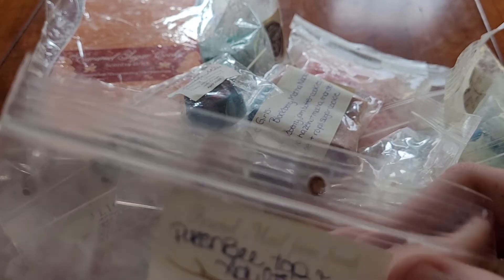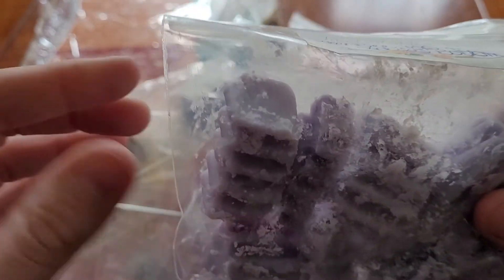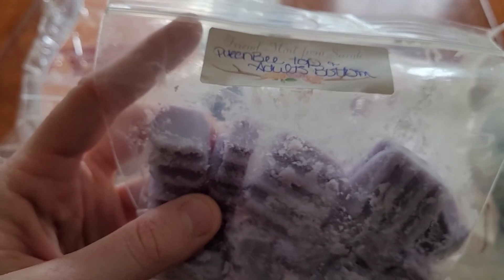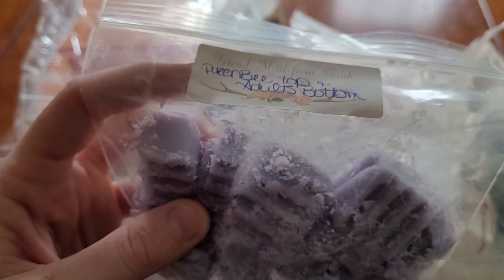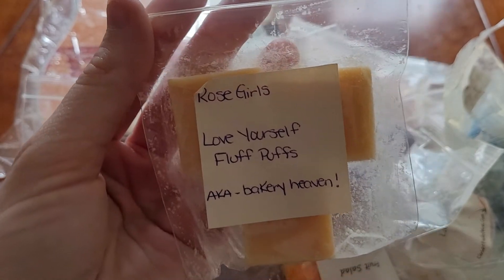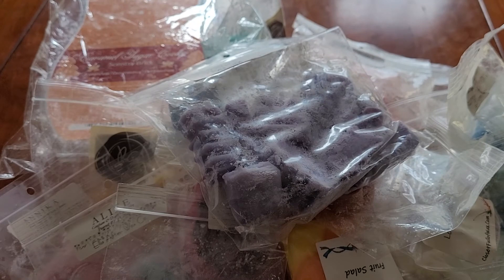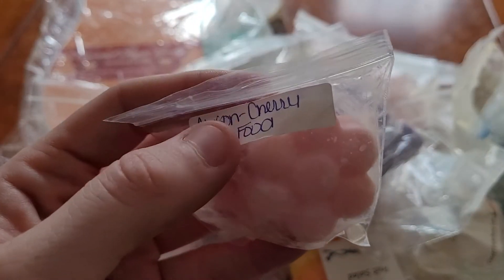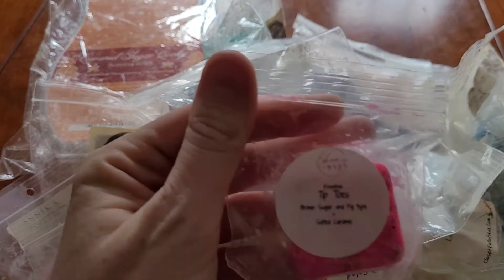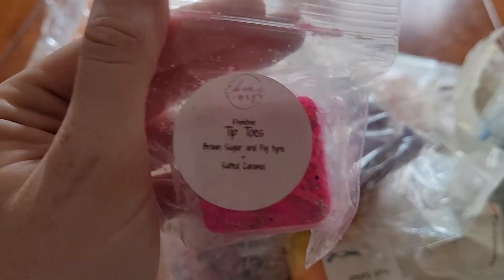I have Queen Bee and Adults Acting Adolescent — a mix from Ella After. I think Queen Bee is Bubblegum and Cotton Candy. And Adults Acting Adolescent is Blackberry and Clean Cotton. I got this from a Random Act of Kindness — it's Rose Girl's Love Yourself Fluff Puffs. Got this in my samples from Ella After — it's Cherry and Angel Food Cake. Got this sample from Ebony Violet — it's Tiptoe, brown sugar and fig type, and salted caramel.